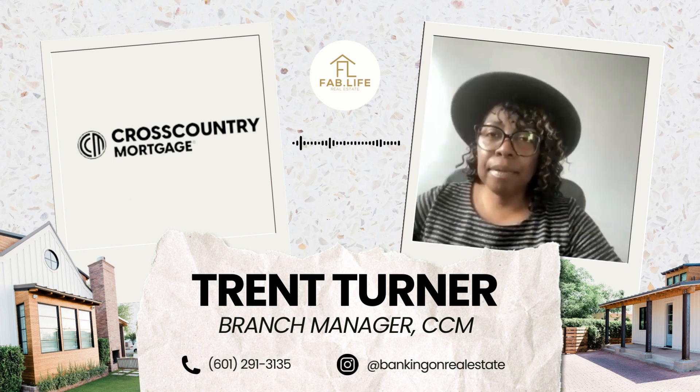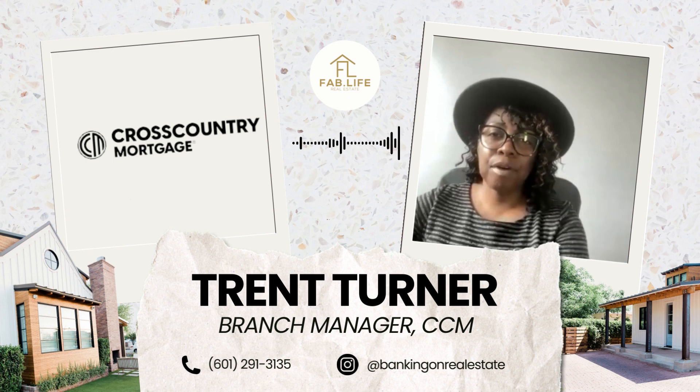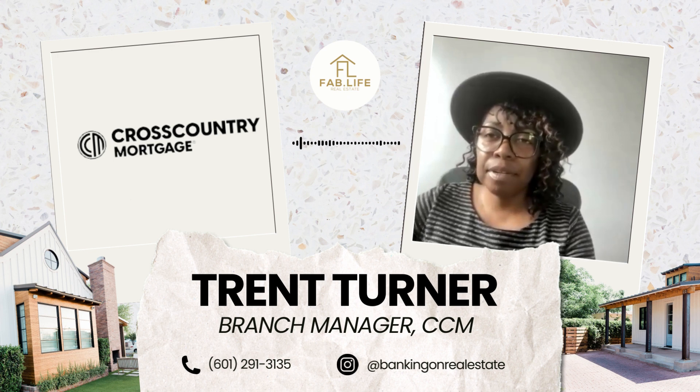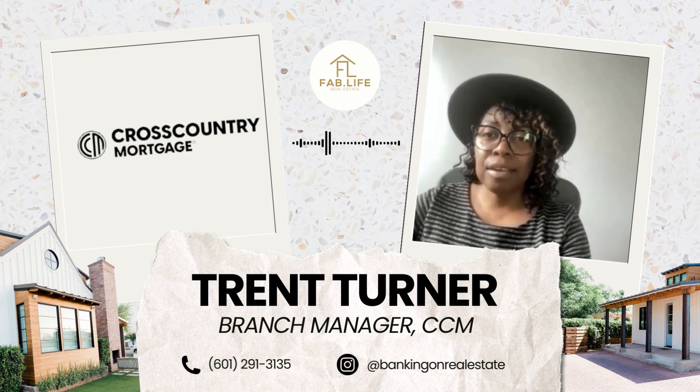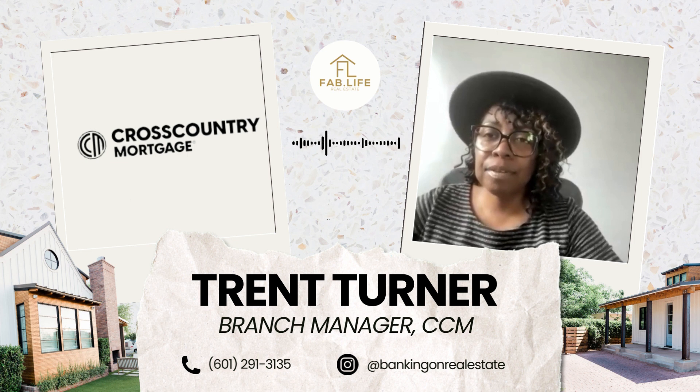And speaking of helping get offers accepted, I know you guys have come out with some new programs specifically around helping buyers get to the finish line. Can you talk to us a little bit about that and what programs you guys are rolling out?